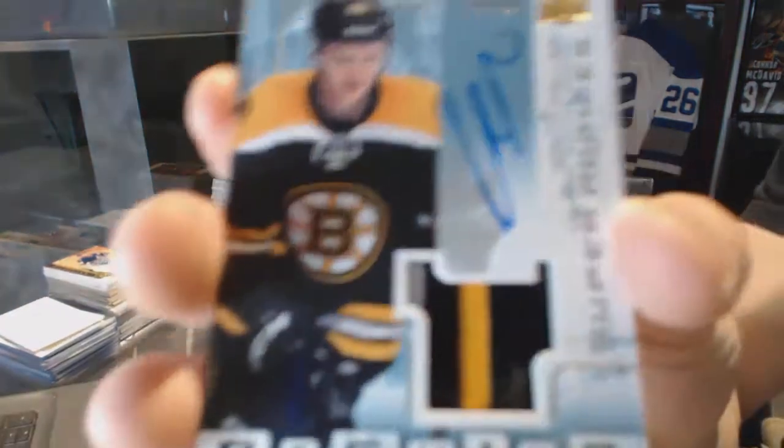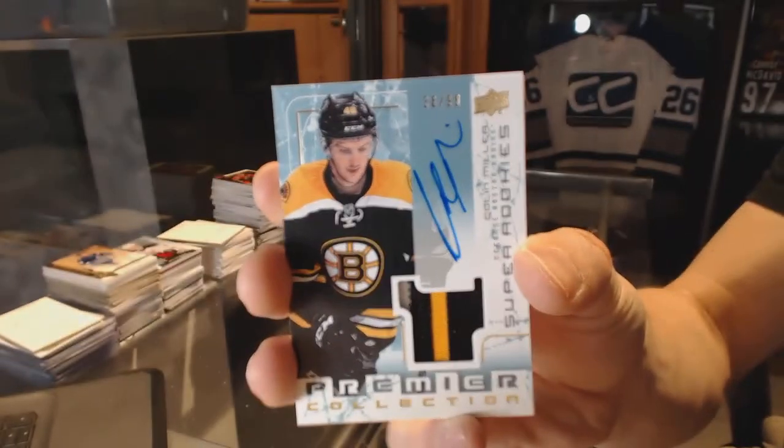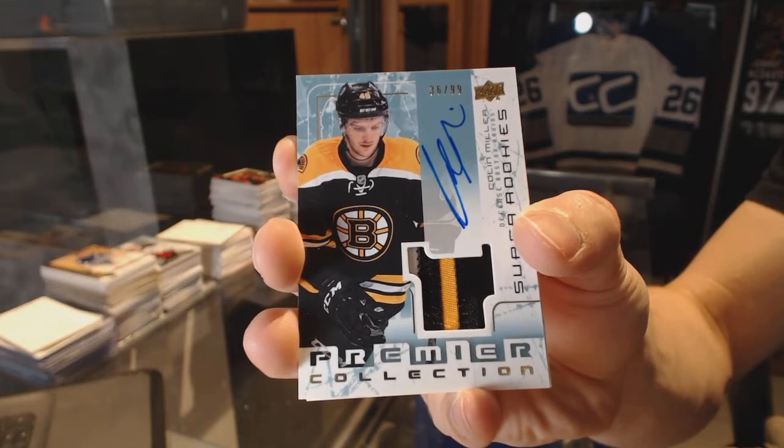We've got an 0304 tribute three-color rookie patch numbered at 99 for the Boston Bruins, Colin Miller. 36 of 99 for the Bruins, Colin Miller.